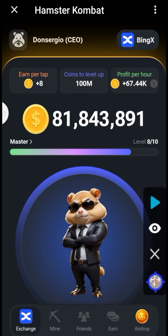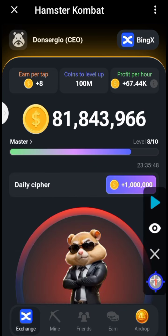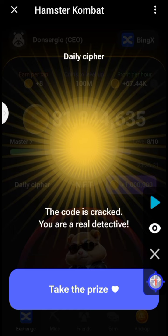First, click on the earn button three times: one, two, three. The word for today is NFT — you heard me right, NFT. The Morse code for N is dash dot, for F is dot dot dash dot, and for T is dash.